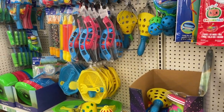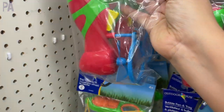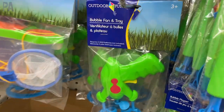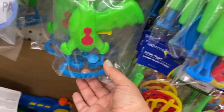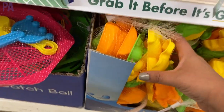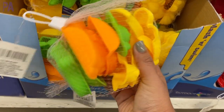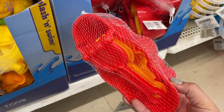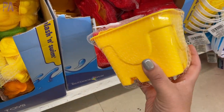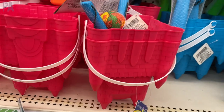The bubble blowers are back from last year in a couple of different designs — always a hit. They have a little trigger and a fan inside that blows the bubbles. The sand toys are also excellent and a really good value, especially their compact size if you're going on vacation. They have larger ones that come with sand molds you can also use as buckets, and they include little shovels. The larger buckets come with a shovel on the side too.